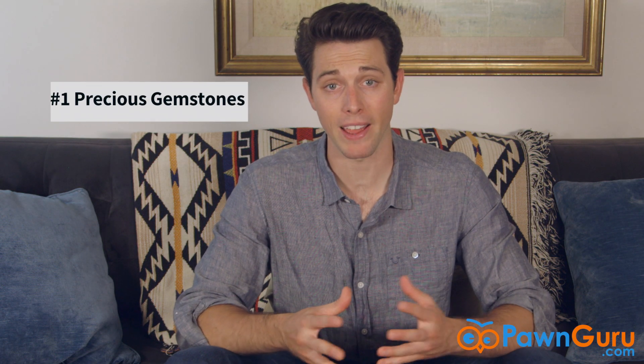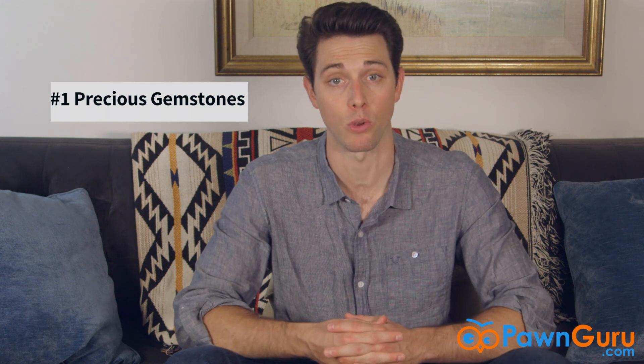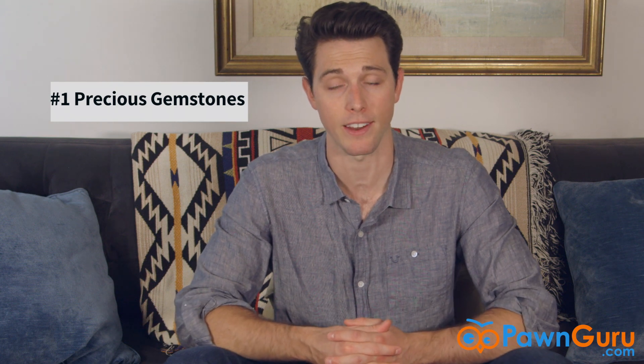Number one: precious gems. Pawn shop owners are quick to buy up precious gems, especially diamonds, rubies, sapphires, and emeralds. They're natural resources and thus are not easily affected by supply and demand.